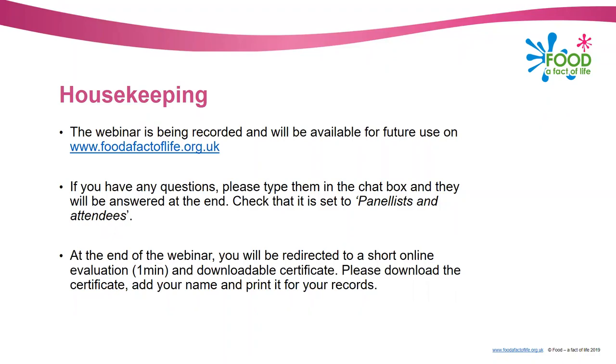We have been having a few issues with some of the evaluation links, so please don't worry if you're not directed to it at the end. We will be sending out an email with the link to the evaluation and also the link to where the presentation is on the website. We'll do that in the morning.